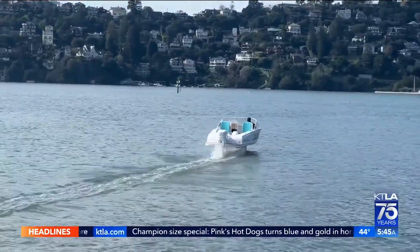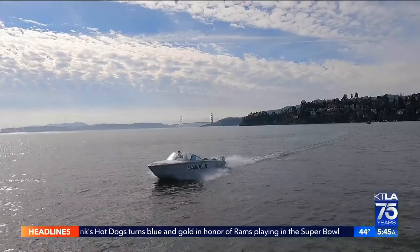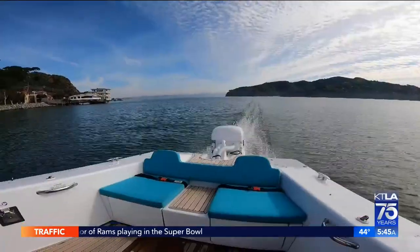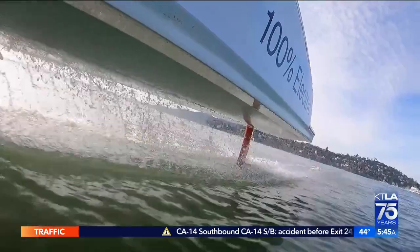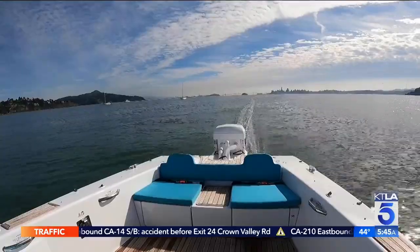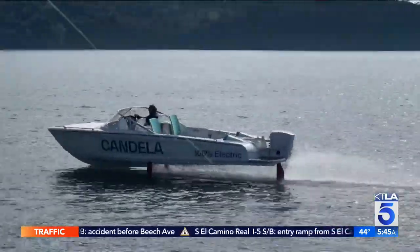Behind the boat, there's almost no wake. We're doing 30 knots now. When it's time to go back to shore, the boat lands. Splashing down into the water — the landing is a whole experience in itself. Right now, a big factor holding this technology back is cost. The boat is about $300,000, but as the tech advances, that should come down. It's just a matter of time and how much boats are going to become electric.